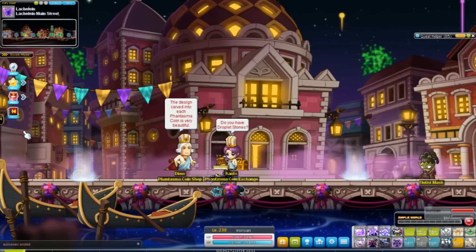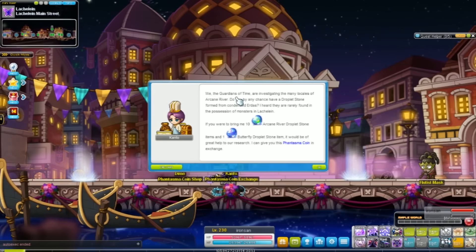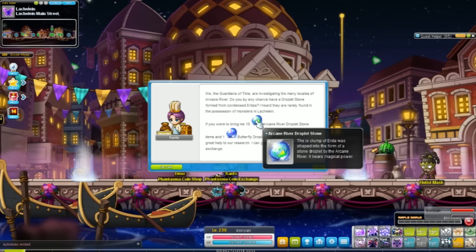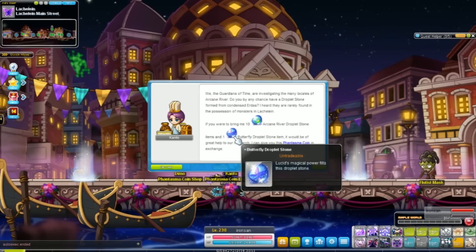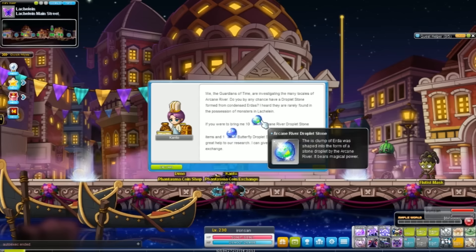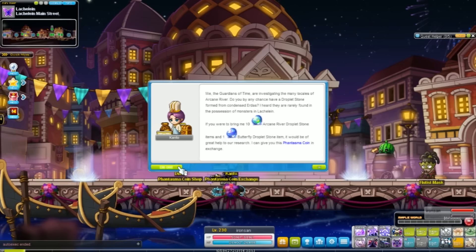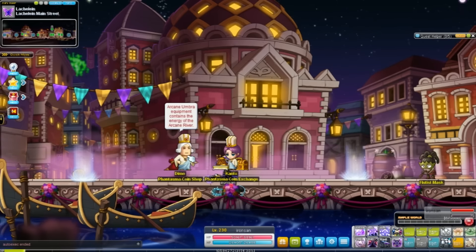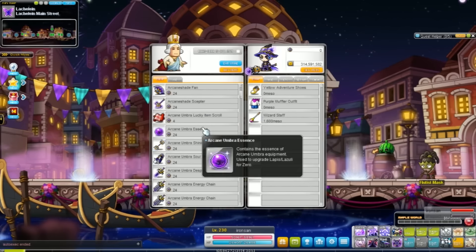So how can you get this stuff? You can get coins from Kanto, but to get these coins you need to bring him 10 arcane river droplet stones and one butterfly droplet stone. You can get the arcane river droplet stones from any monster in arcane river, but the drop rate is really low. The butterfly droplet you can get from Lucid. The problem is you can only defeat Lucid once a week, and you have to give Kanto a total of 11 droplets — one butterfly droplet and 10 arcane droplets — to get one coin.